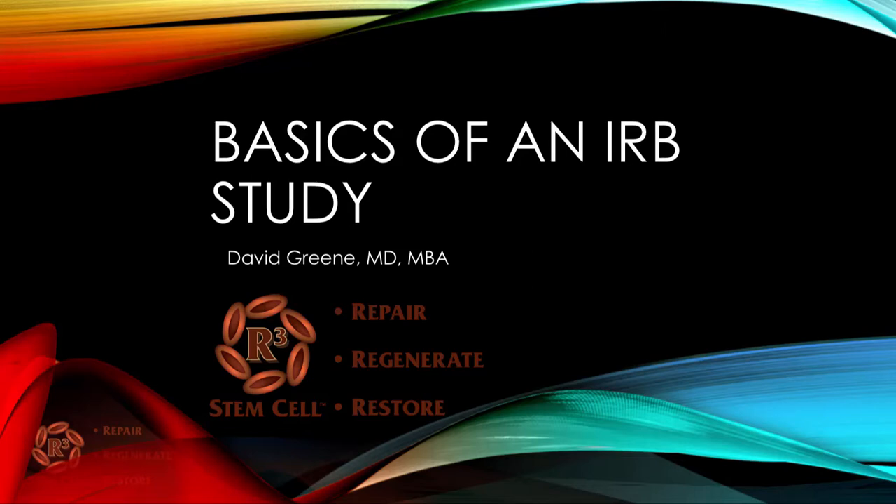Hello, this is Dr. David Green, CEO of R3 Stem Cell. Today's topic is the basics of an IRB study.